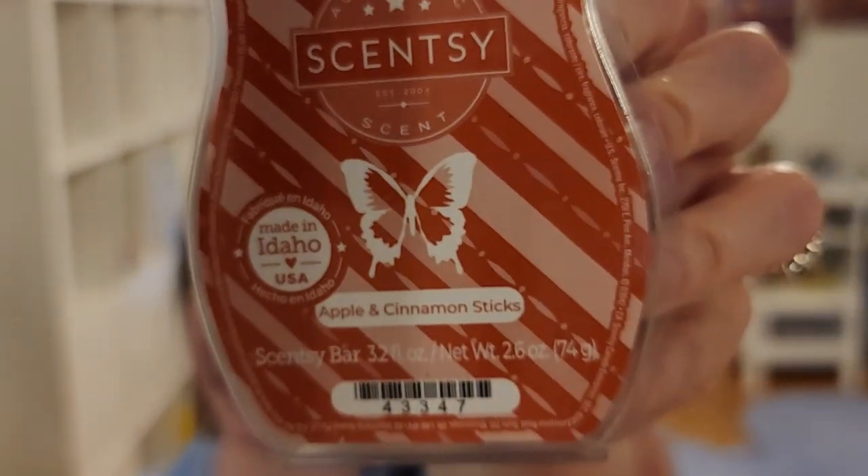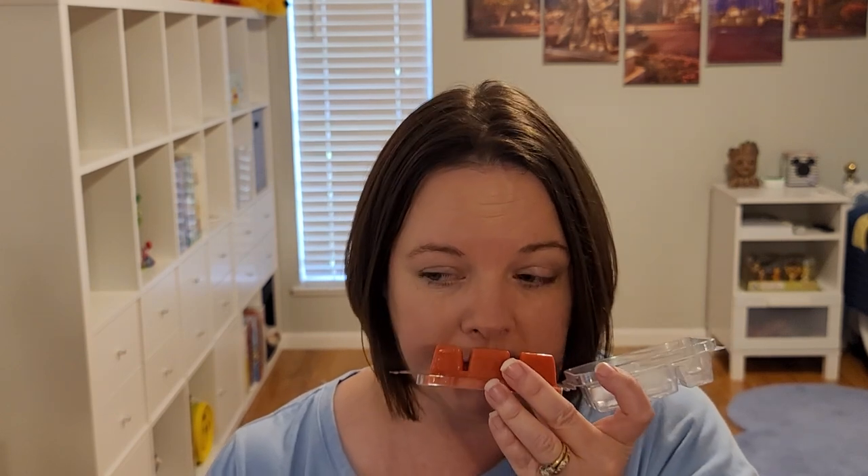Now for all of the non-licensed bars — I'll try to go through these quickly but I want to give you the scent notes. Apple and Cinnamon Sticks: apple peel, white pumpkin, and a touch of oak. I get all of those — I like that touch of oak in the background. You'd think it's really heavy on the cinnamon but it's definitely there and noticeable without being overly done, and I tend to be pretty sensitive to cinnamon.